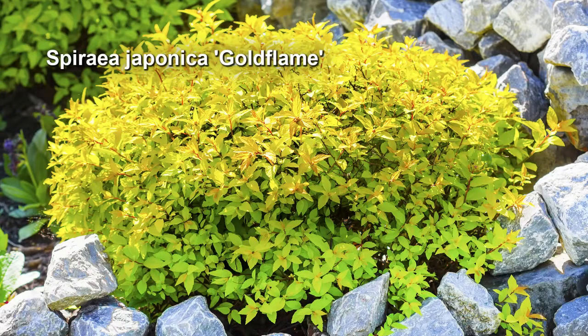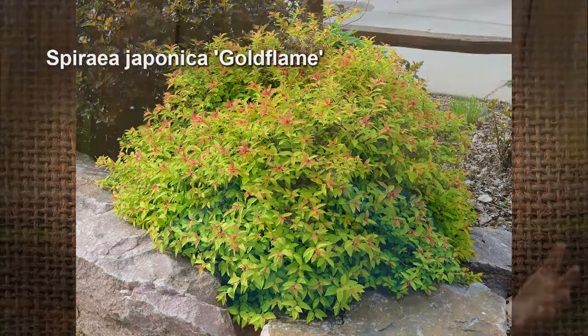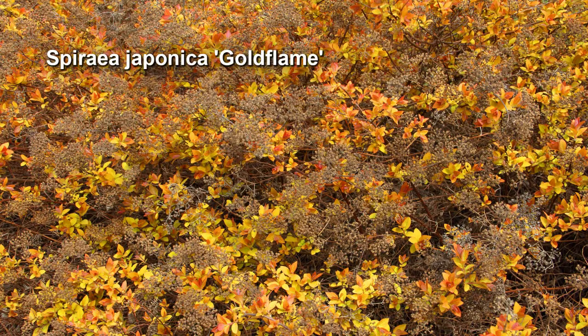There's one called Gold Flame — it has russet-red foliage and yellow in the springtime, and then has pink flowers on it. The foliage fades as it gets hotter, becoming more green through summer. But in the fall it picks up fall colors of russet, orange, and yellow again, and it holds its leaves a little bit longer than a lot of other deciduous shrubs. The flowers are kind of insignificant, but the foliage is spectacular and it's easy to find.